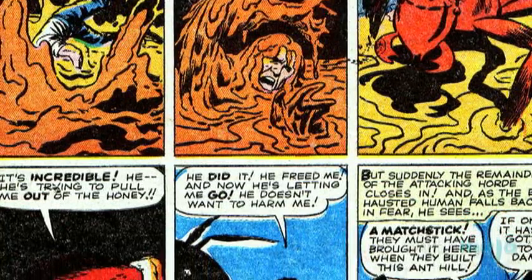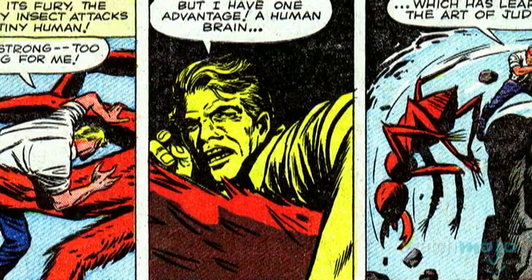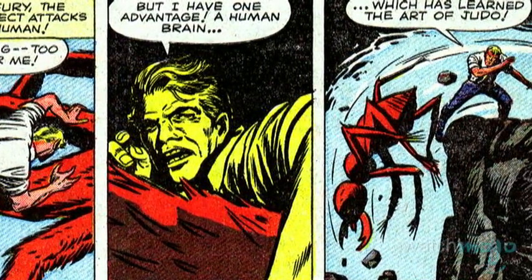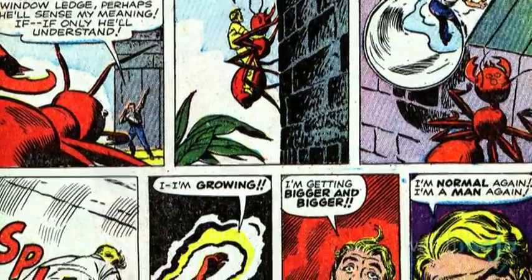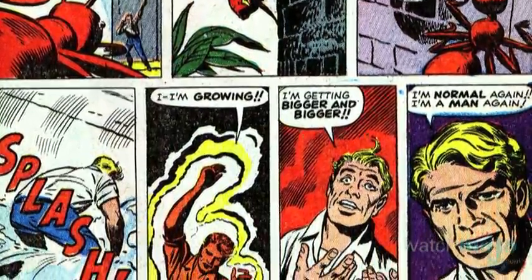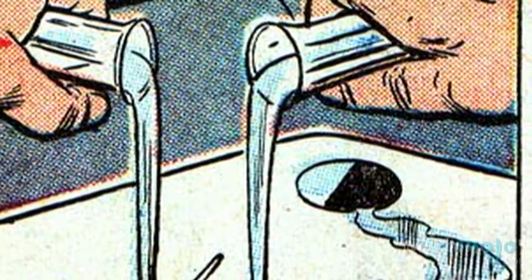Surrounded by the insects, Hank decided to take cover by hiding inside their ant hill. Falling into a pit of honey, he was lucky enough to have been saved by a friendly ant, before using his knowledge of judo on the other not-so-friendly ants to escape. Fleeing, he used his kindly ant friend to ride up the wall to his laboratory window, where he used the antidote to finally return to normal. Terrified from his experience, he destroyed his work to prevent such a situation from arising ever again.